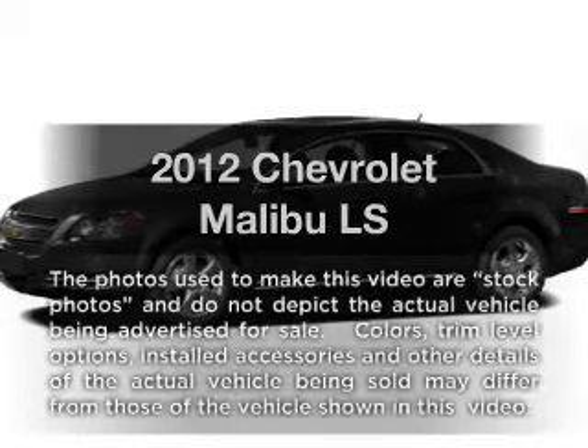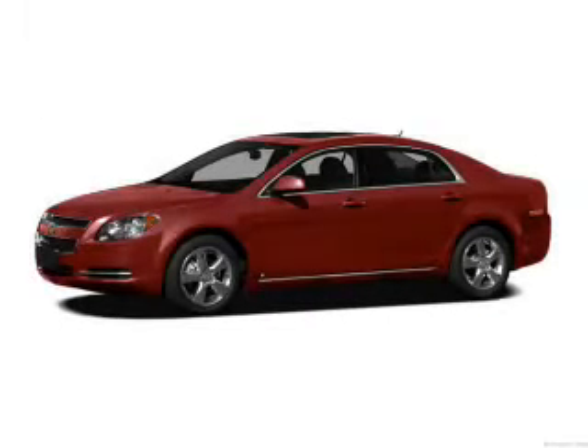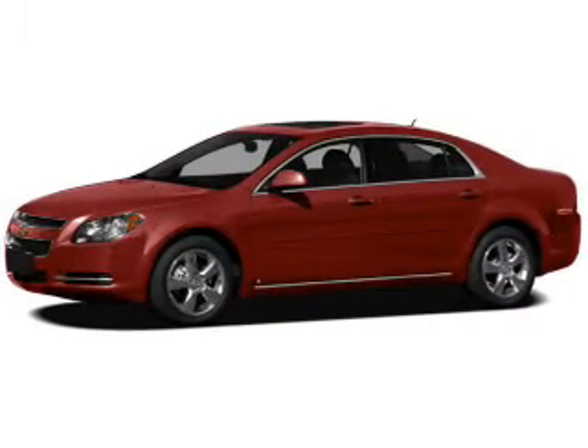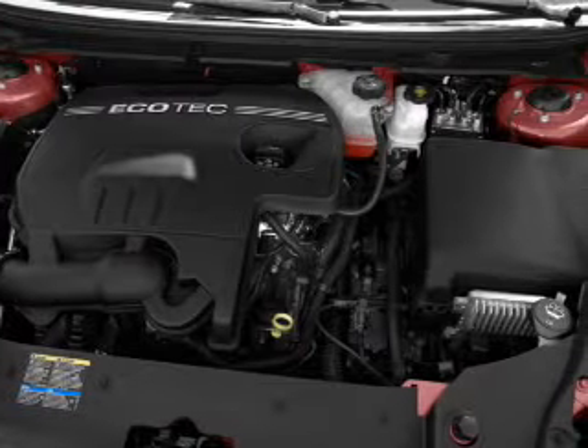Imagine yourself in this 2012 Chevrolet Malibu. This is the set of wheels you've been looking for, with an efficient four-cylinder engine. The powertrain includes front-wheel drive connected to a smooth-shifting six-speed automatic transmission.